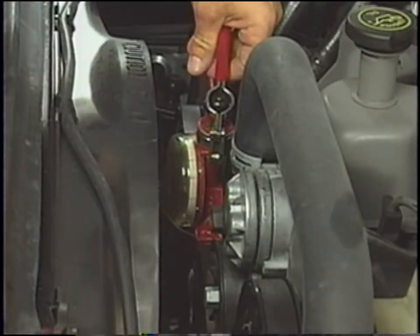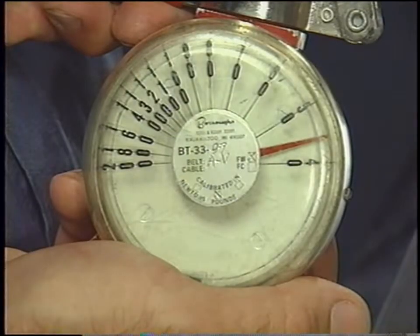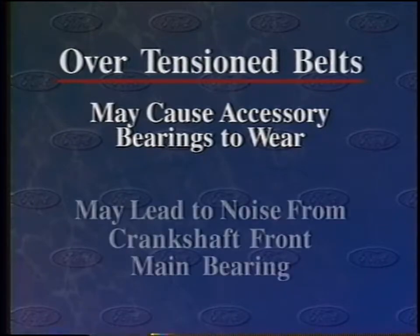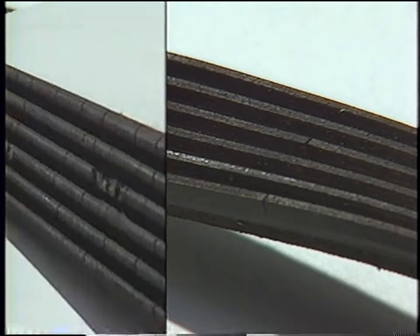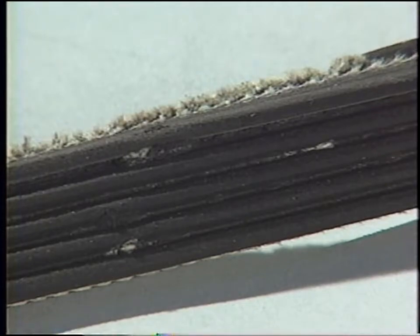When checking a belt, determine if it's properly tensioned using a belt tension gauge. If the tension's out of spec, correct it. A belt that's over-tensioned may cause the accessory bearings to wear and may lead to noise from the crankshaft front main bearing. On a system with an automatic tensioner, a low tension reading may indicate the tensioner's defective. If a serpentine accessory belt shows minor cracking around 25,000 miles, the belt's most likely okay. If chunks of material have separated from the belt or if it's frayed, it may need to be replaced — refer to your service manual.